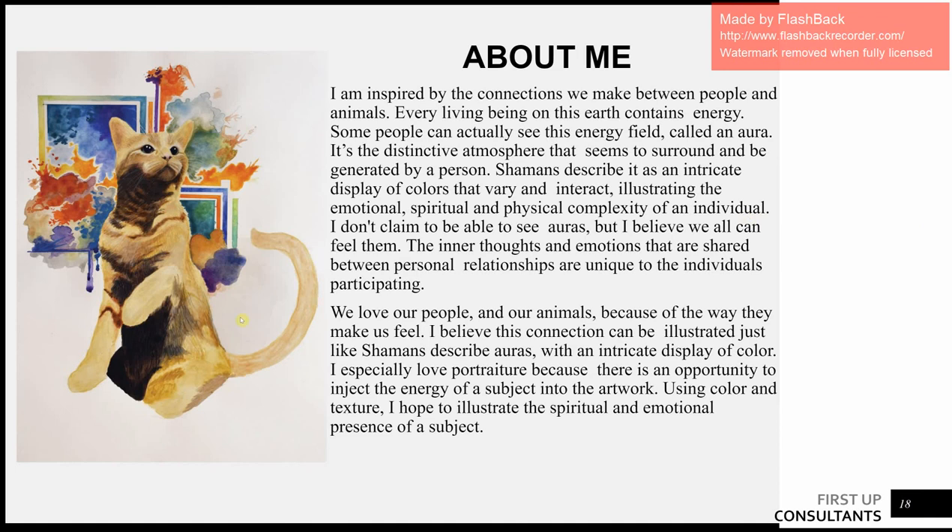And this is a little about me. Earlier I was talking about the color in the background being representative of the inner workings of the subject — Caesar, and that portrait of my brother. I'm inspired by the connections we make between people and animals. Every living being on this earth contains energy; some people can actually see it and call this energy field an aura. It's the distinctive atmosphere that seems to surround and be generated by a person. Shamans describe it as an intricate display of colors that vary and interact, illustrating the emotional, spiritual, and physical complexity of an individual. That's what I want my work to go for.